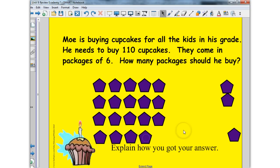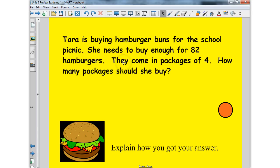I'm going to need 19 packages. But check this out — if I buy that many, I get 114. Will I have enough to cover 110? Yes, I'll just have a couple left over. You're not going to exactly get 110, so keep that in mind. Try out this next problem.